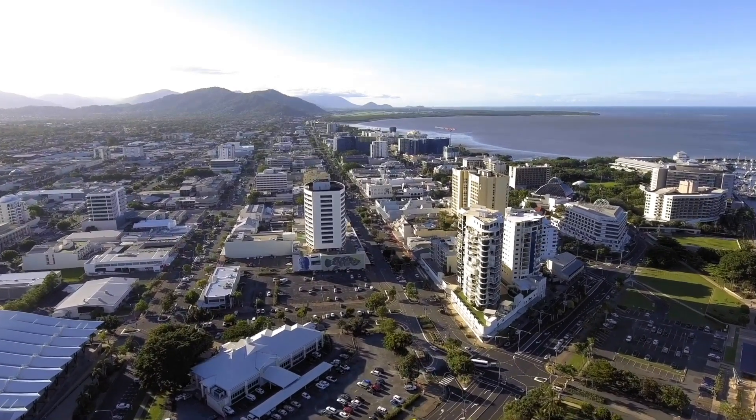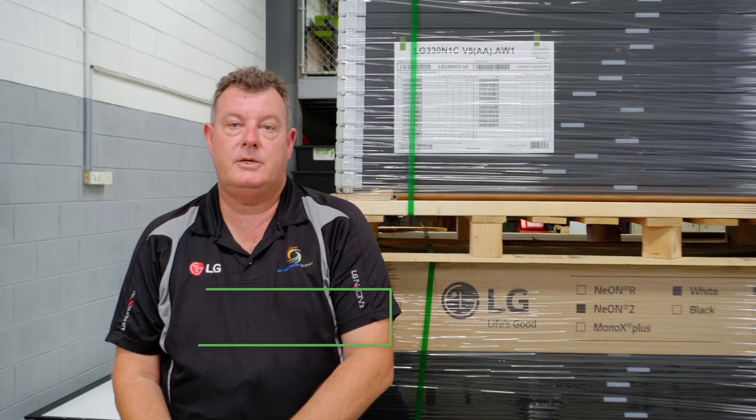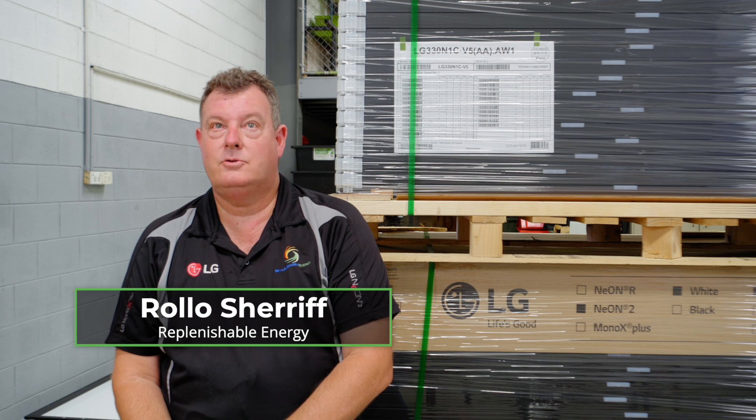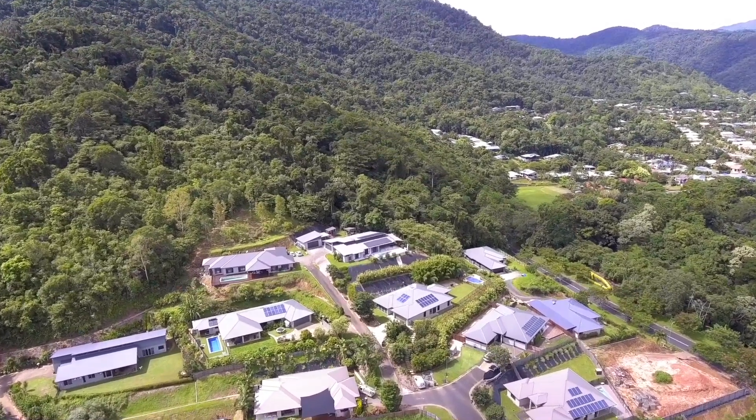It definitely makes sense for a lot of people around Cairns to consider solar for their residential requirements. A lot of people suffer bill shock, and to reduce that, we consider solar a very good hedge for their requirements.